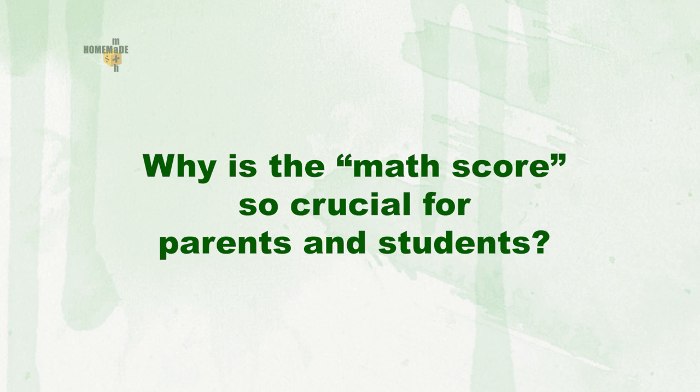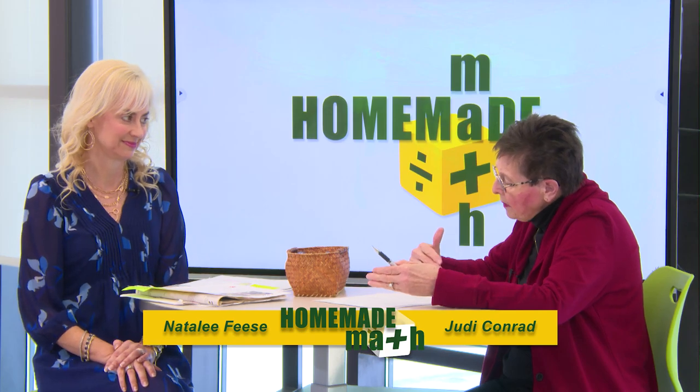Why is the math score so crucial? When you go to college, you actually send two scores to colleges: your composite, which is an overall score, and your math score. So two scores get sent — the composite overall, which might be a super score, and your math score. With COVID, some schools advertise that ACT scores are test optional. But even if you don't submit all scores, you've got to get your math score in there.